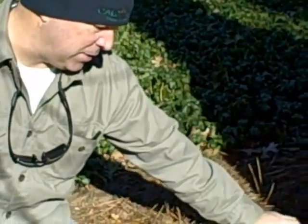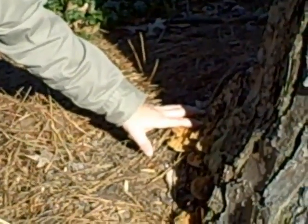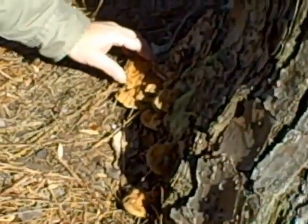We have here some fruiting bodies indicative of some root rot and conks beginning to form here at the base of this pine tree. I have some history here on the site, but also know that this is not indicative of a healthy tree.